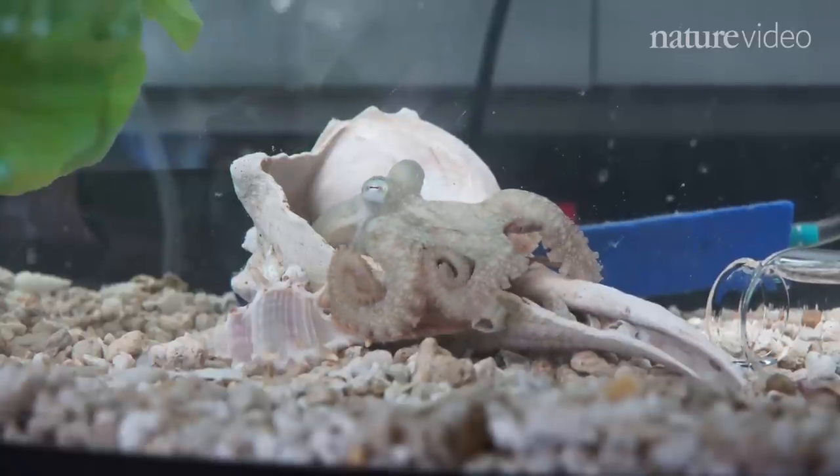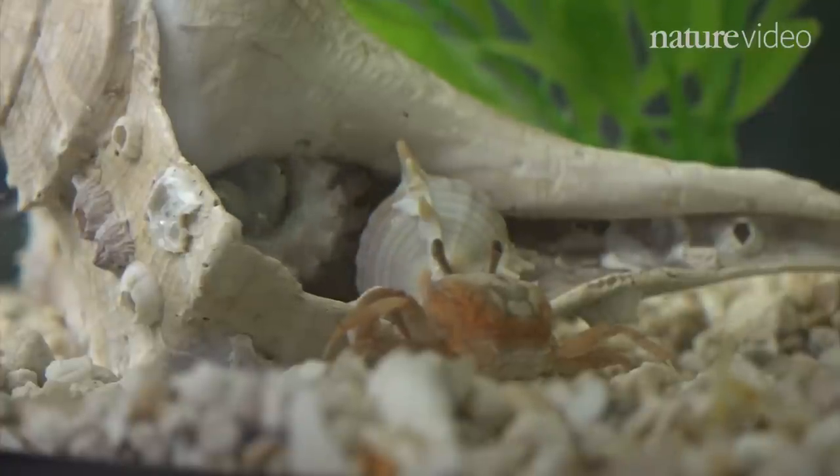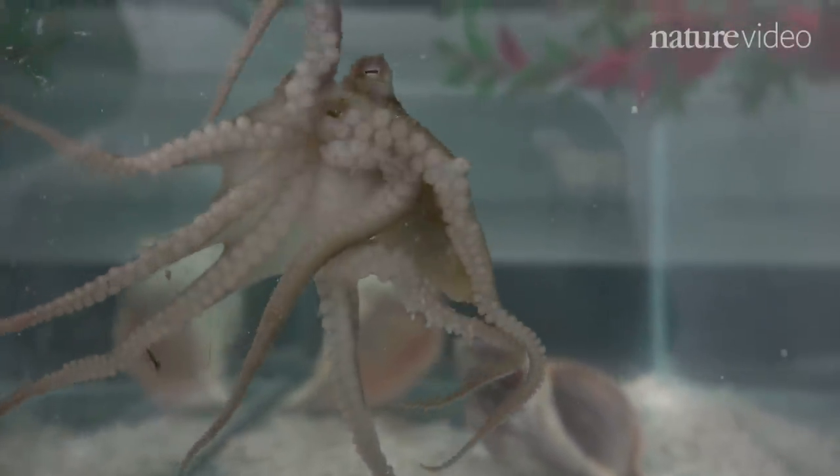In fact, the octopus genome is broadly similar to many of its invertebrate cousins — except for a massive expansion in two particular gene families, previously thought to only be expanded in vertebrates.